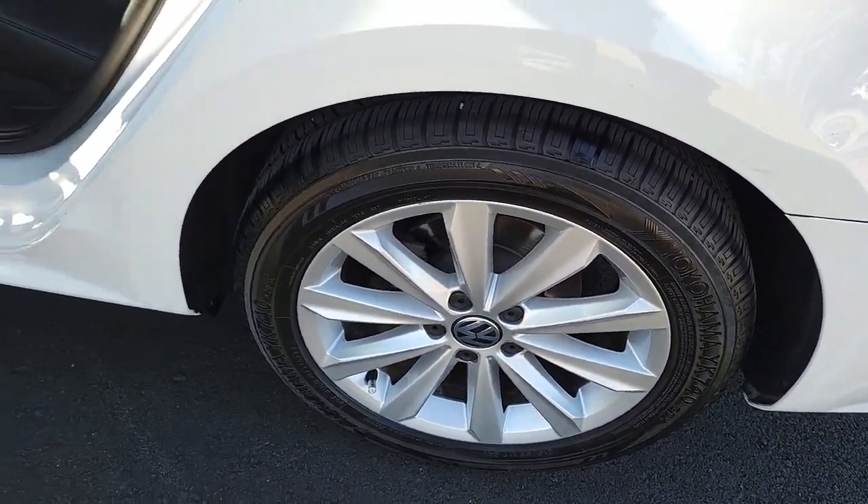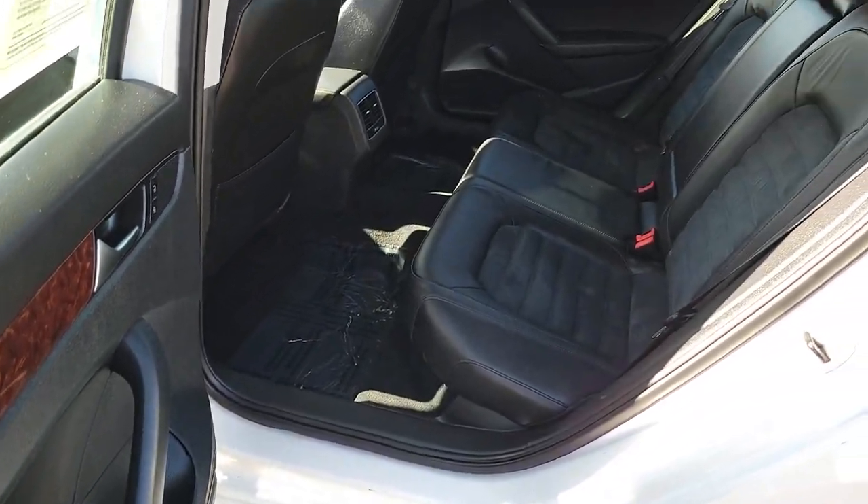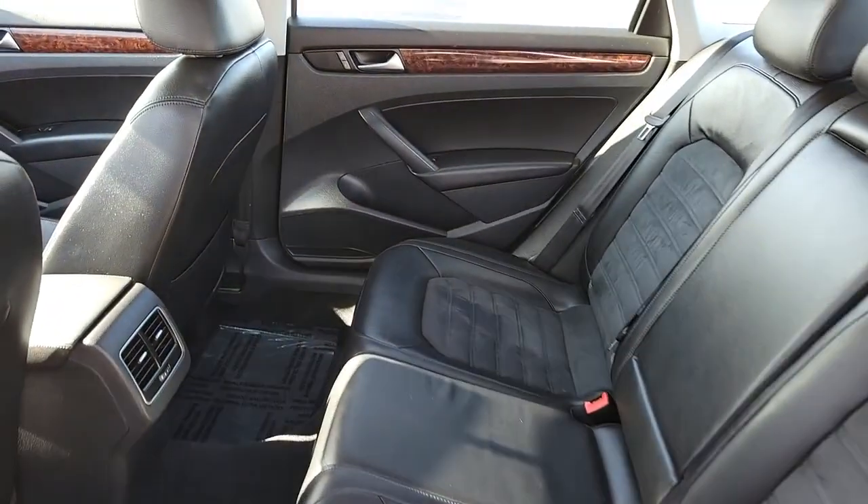Fun to drive yet supremely practical, that's the Passat. See for yourself when you take it out for a road test. Our practical staff looks forward to giving you excellent service.